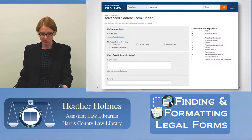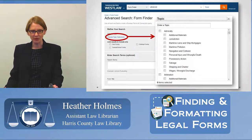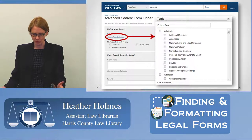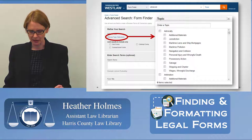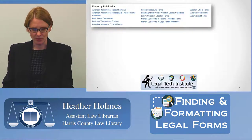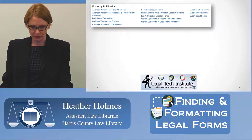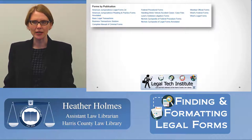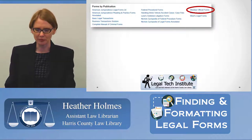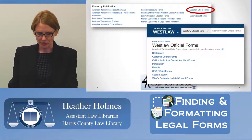Using the advanced search in Westlaw lets you search broadly for forms. It provides a template allowing you to limit results to civil or criminal forms, and transactional or litigation forms. You can also narrow by selecting a search topic to specify which area of law you're interested in. The Westlaw Official Forms database is particularly useful — it's a compilation of government forms from federal courts, federal agencies, and state agencies, all in one place with forms like bankruptcy, social security, and patents.